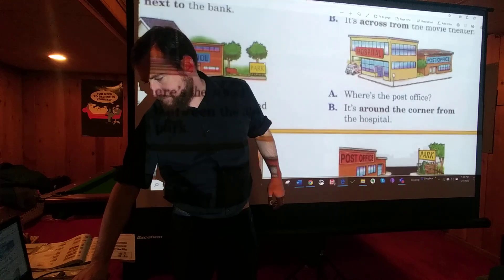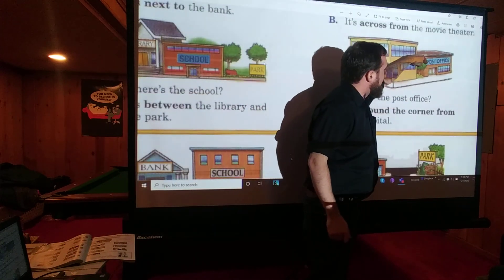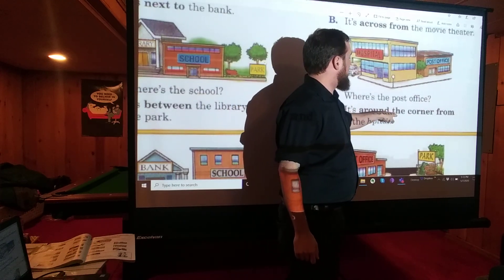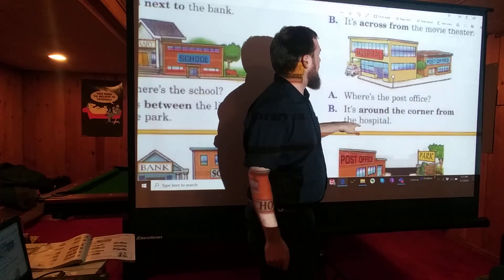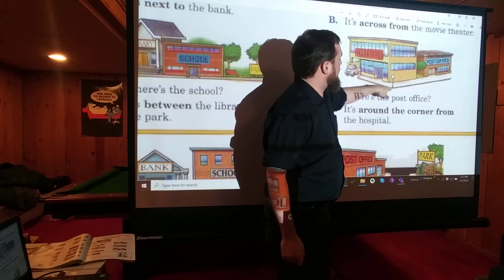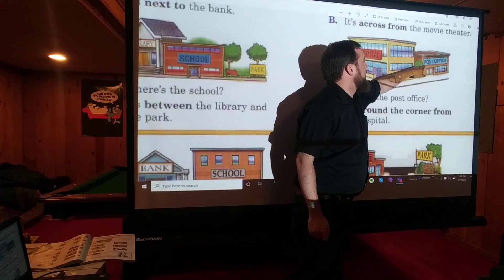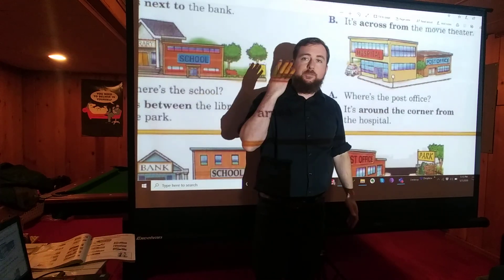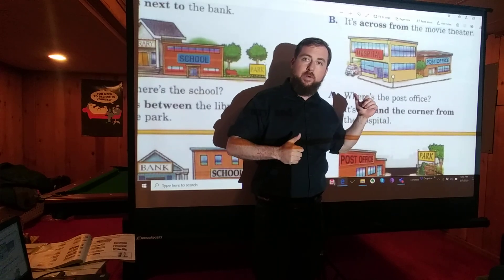And last: Where's the post office? It's AROUND THE CORNER from the hospital. So if you're on a street and you get to the corner, you go around the corner, and then you get to the post office — that's 'around the corner.' So that's four ways to talk about where a store is.